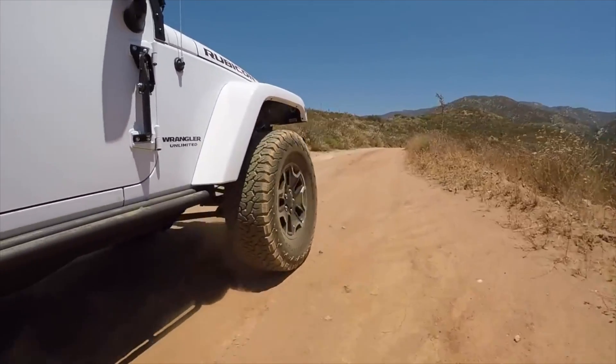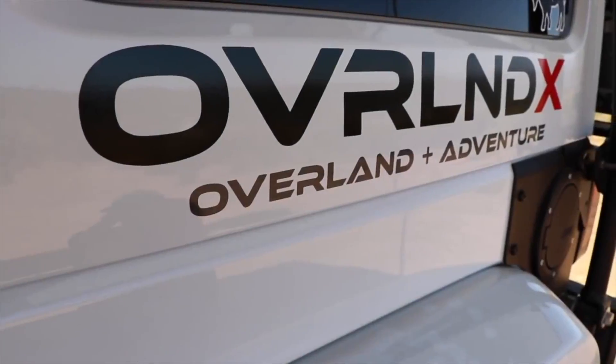I remember filming this Jeep and thinking, man, I just love this Jeep. And now seeing it again, Marco has done a lot of cool stuff to it. We just decided, we're out here camping, we're having a great time. Marco, what have you been doing to the Jeep, man? It's been great and it's been crazy.